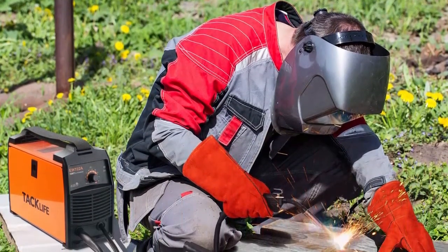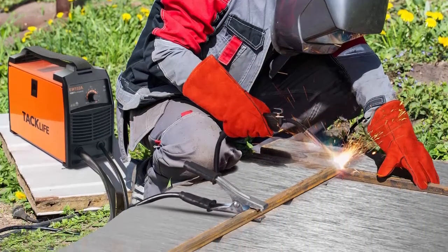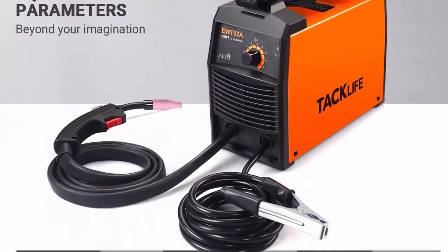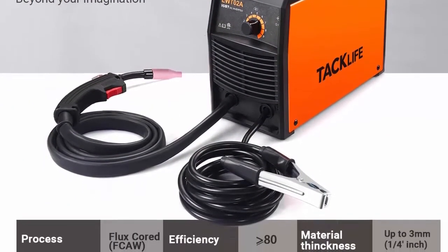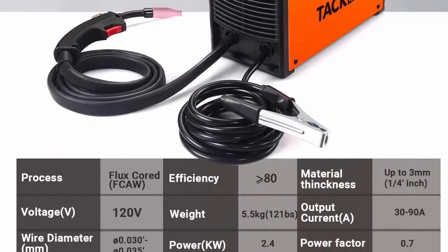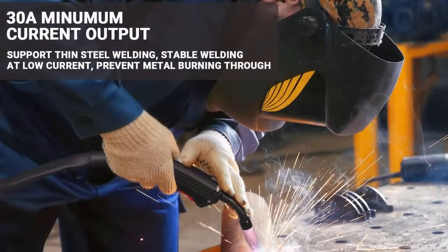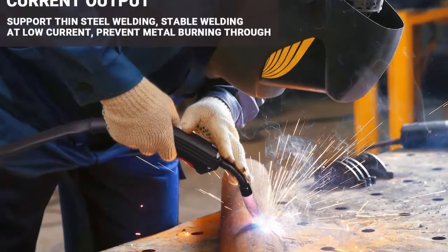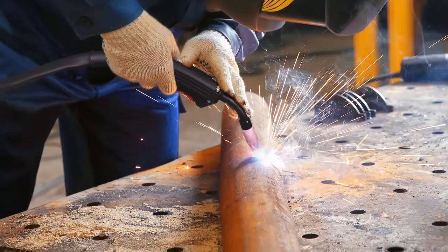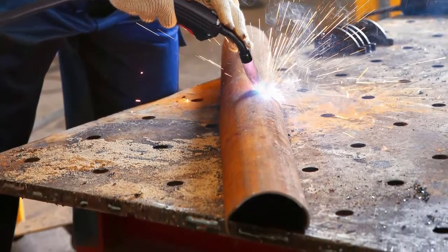You can dial in the perfect weld. Perfect entry-level welder with stable arc and low spatter. The Tacklife MIG professional welder is equipped with arc characteristics to achieve smooth arc and small splash welding experience. Energy saving fan cooling system with overheat and over-current protection provides long life usage. Portable and lightweight at 12 pounds, easily carried to any DIY maintenance, repair, metal fabrication, or hobbyist project.